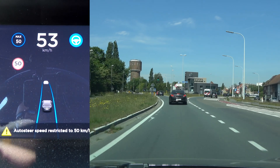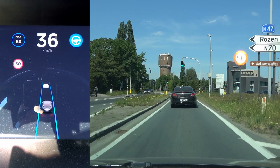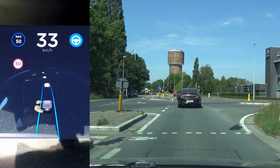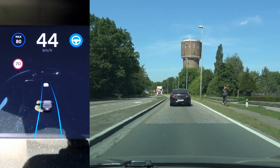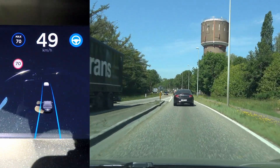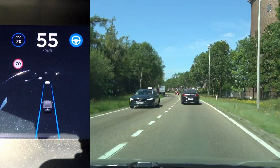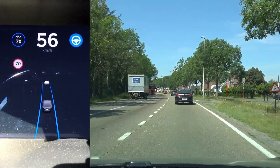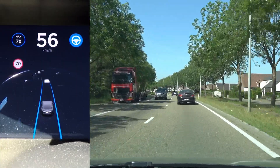Now if I hold it down here, you see it goes to 60, and then if I let go it goes down to 50. Same here — goes to 60, and now it goes to 80 where the speed limit is 70, and then it changes to 70 again. So there are different speed limits being applied by Tesla — maybe it's different databases that they use, I don't know.